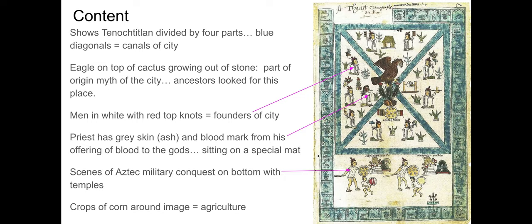Around all the figures you have organic elements — those are crops. The Aztecs grew mostly corn, giving a sense of the agricultural nature of their society. Then at the bottom quarter of the image, you have the military conquest: two Aztec soldiers with shields, and some temples. Using hierarchy of scale, the image shows the Aztec military as powerful and conquering an enemy.